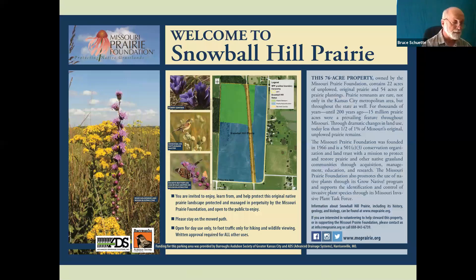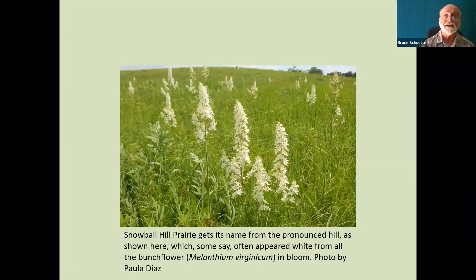One of the things that's interesting about Snowball Hill is the name. There are sort of two local stories on how Snowball Hill got its name. One is because of the abundance in some years of the bunchflower, and some years it almost seems to turn part of the prairie white. The other is that it was a very well known spot for sleigh riding during the winter, and so very likely that's how it actually got the name Snowball Hill. It is kind of a prominent hill that sticks up, and because of that there are actually several types of prairie there and an interesting moisture regime that gives it a lot of diversity.